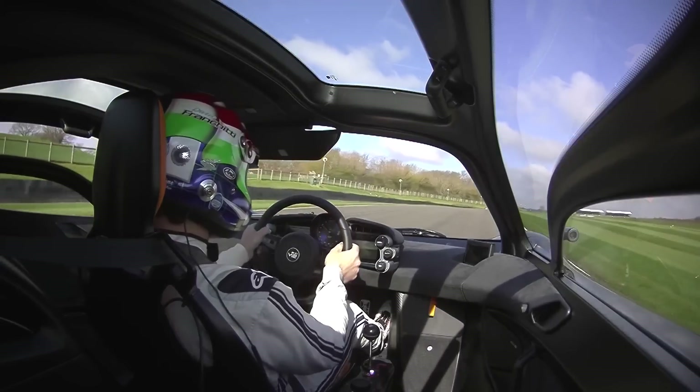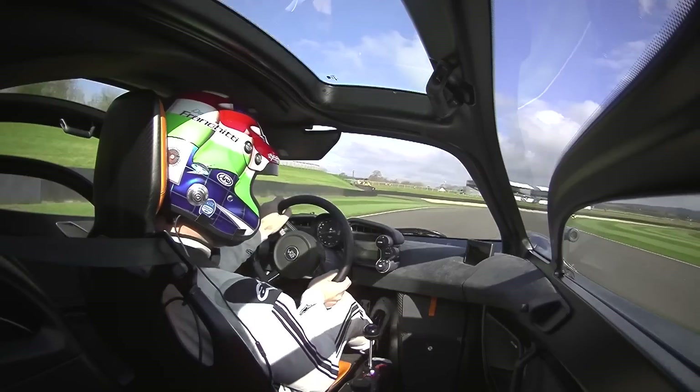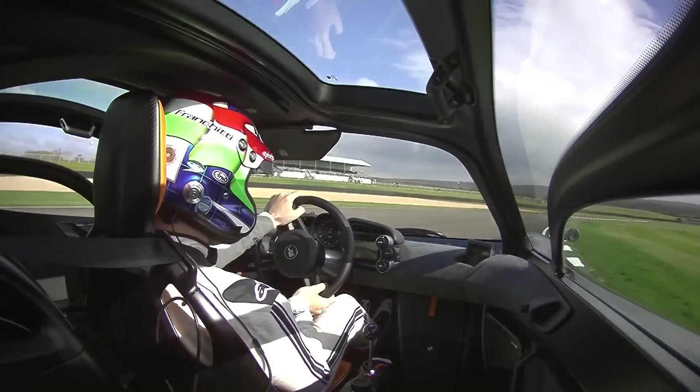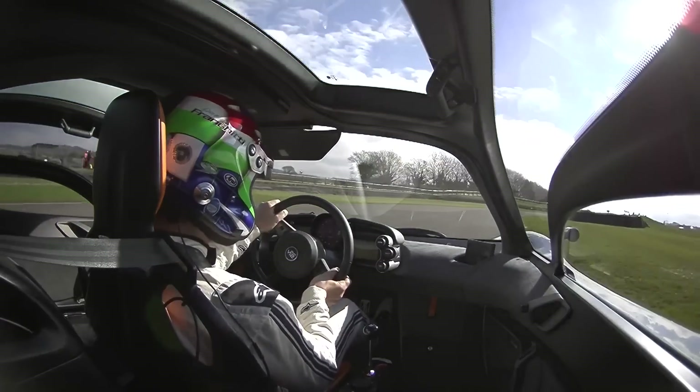I've got chief test driver from Gordon Murray Automotive, Gareth Hull, right behind me. He knows the car really better than I think anybody. Him and Steve Hayes are the test drivers — thousands of miles in this car.